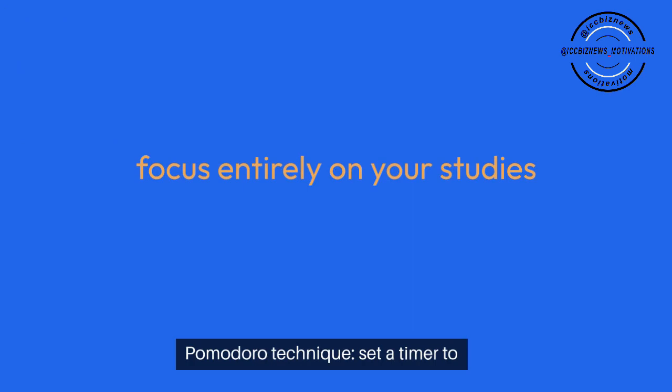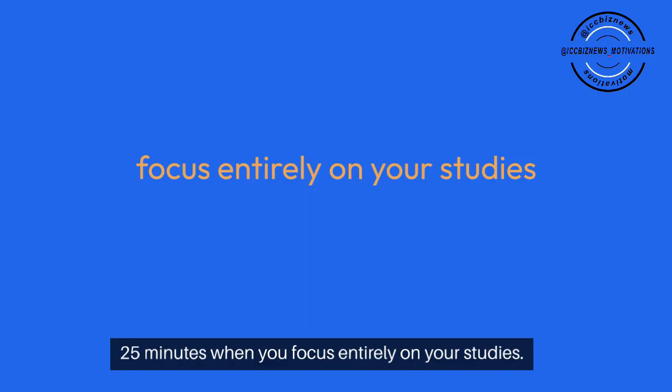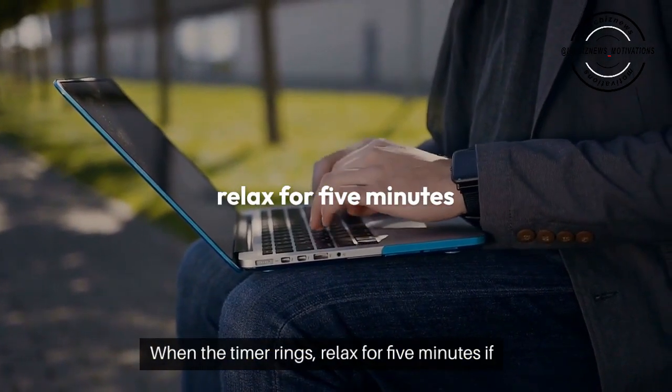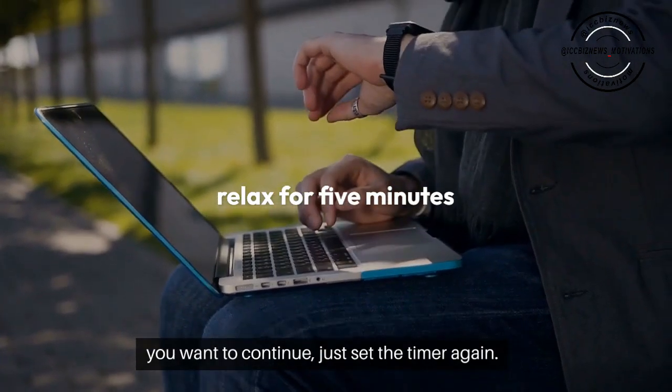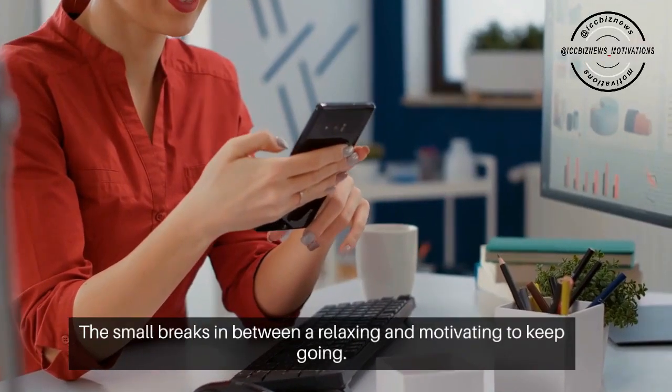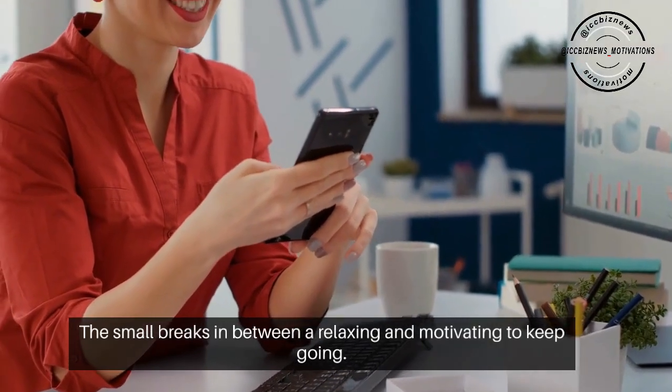Pomodoro technique. Set a timer to 25 minutes when you focus entirely on your studies. When the timer rings, relax for 5 minutes. If you want to continue, just set the timer again. The small breaks in between are relaxing and motivating to keep going.